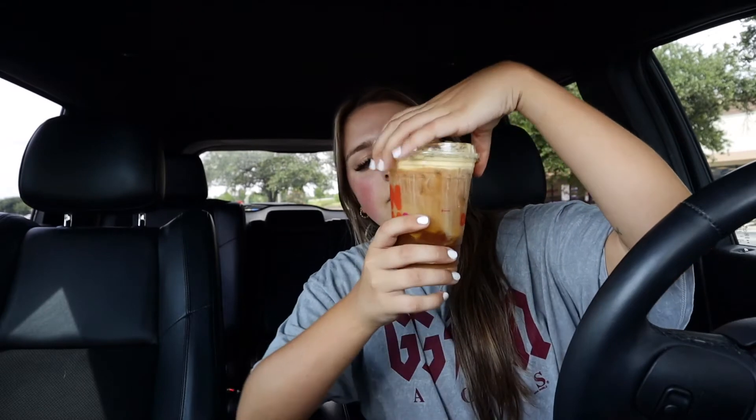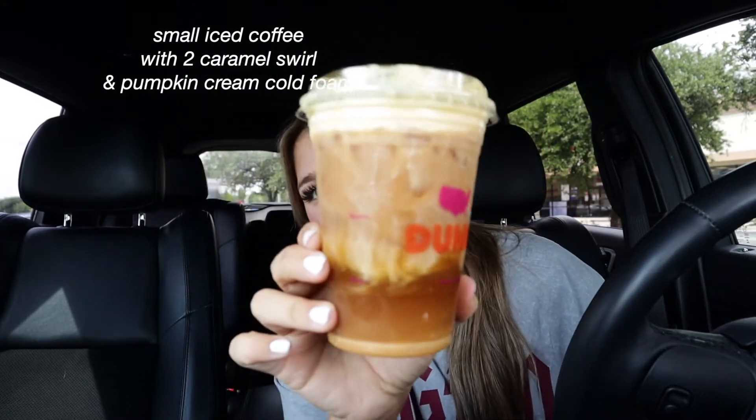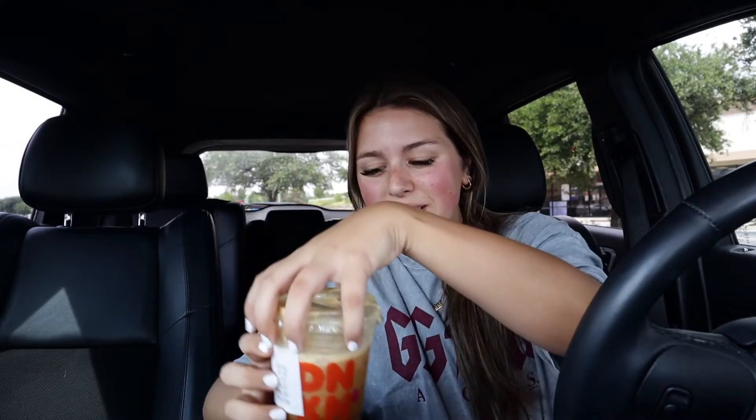The next one is the small iced coffee with two pumps of caramel and pumpkin cold foam. This one's really pretty — do you see that swirl? I saw this one on the app. This doesn't taste like anything. Why does this taste like iced tea? I genuinely think this is iced tea. This does not taste like anything, this is not good. Zero out of ten — this literally tastes like iced tea.